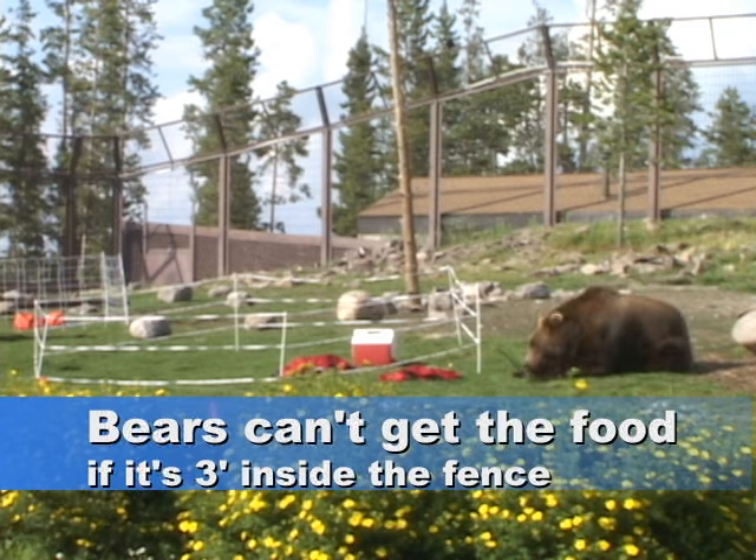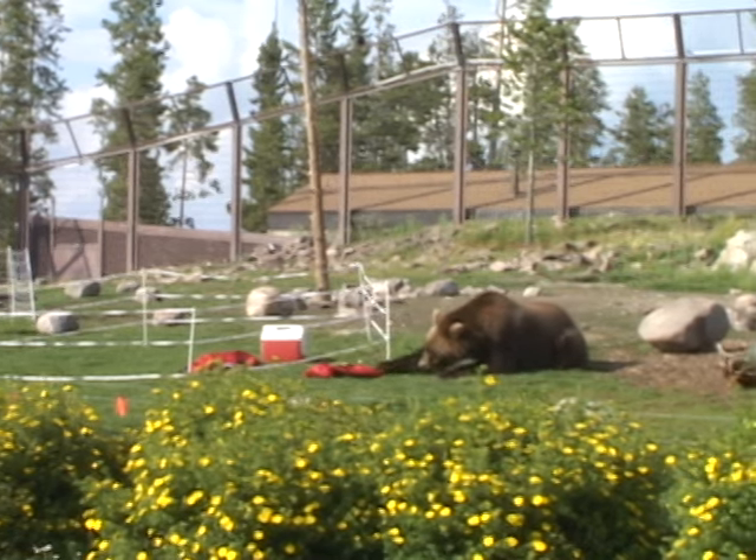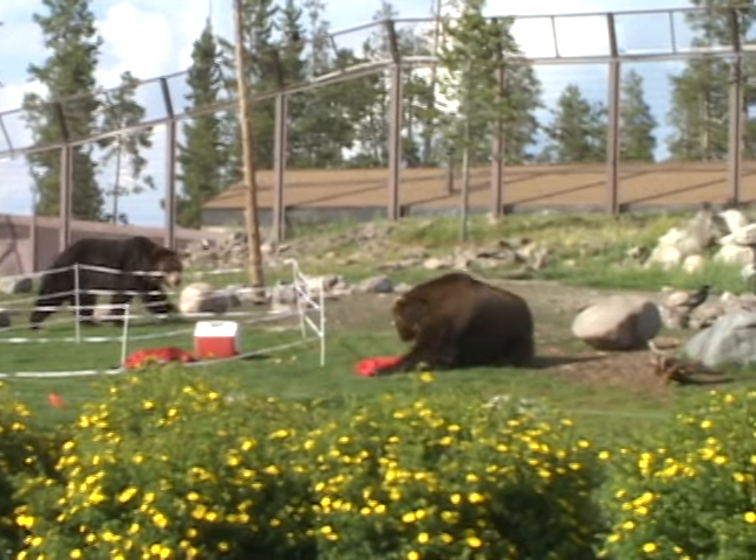The only time a bear got a food bag in 14 hours of testing was when a food bag was 6 inches outside the fence. The bear pulled the bag out very carefully and avoided touching the bag to the hot wire.